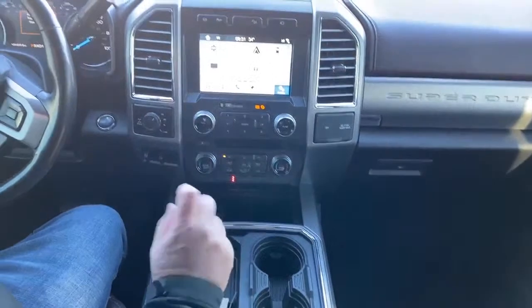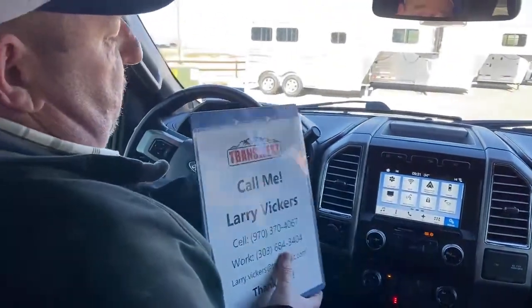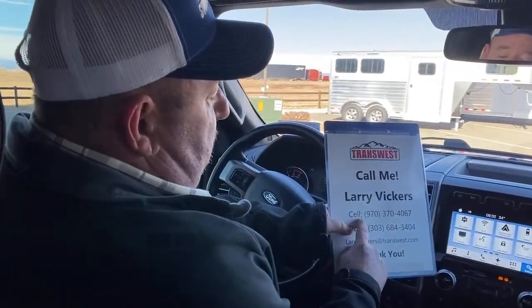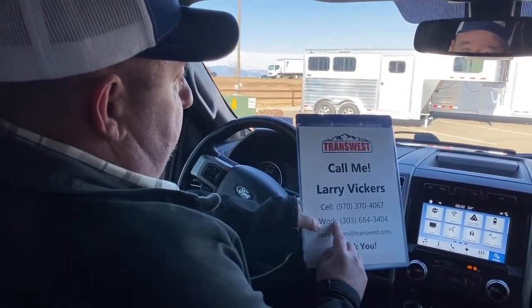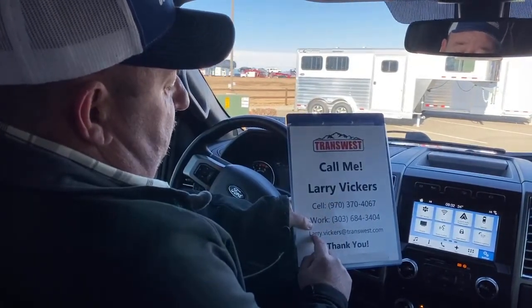So a very nice and unique pickup truck that we have on the lot today. If you have any other questions about it, please feel free to give me a call. My cell phone number is 970-370-4067. The work extension is 303-684-3404. Feel free to email me at Larry.Vickers@TransWest.com. Thanks for tuning in today.